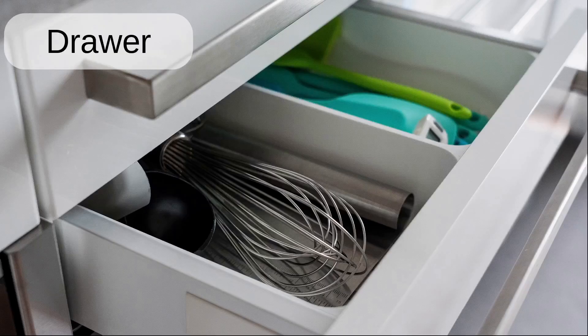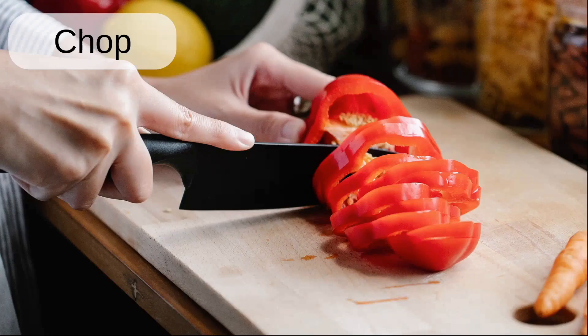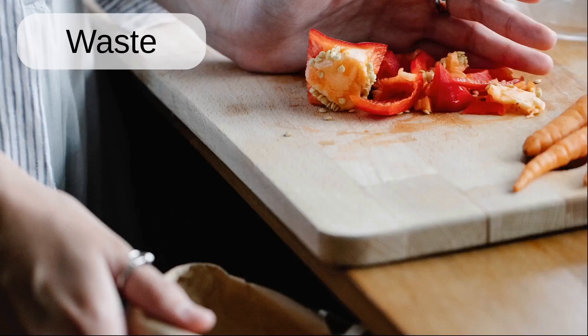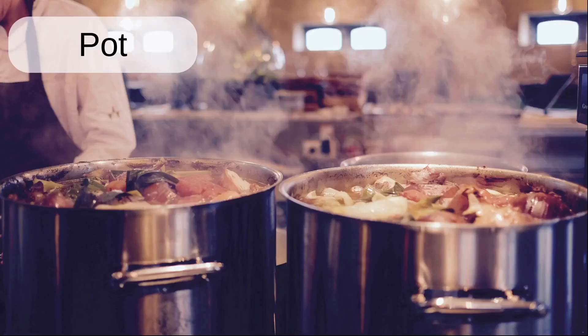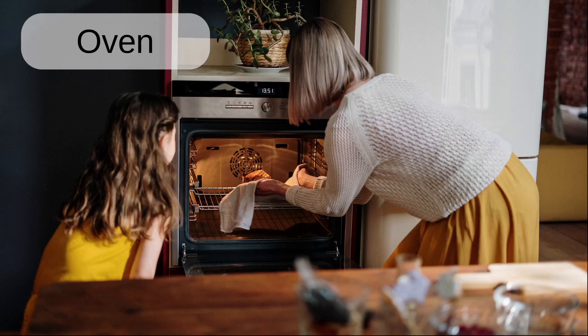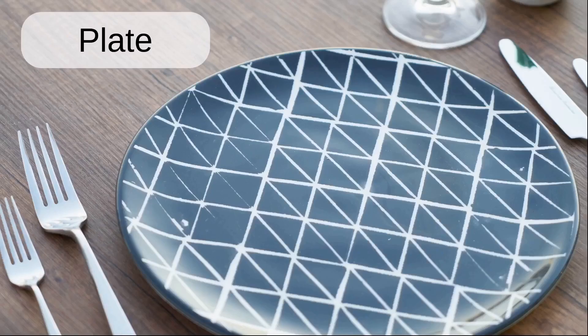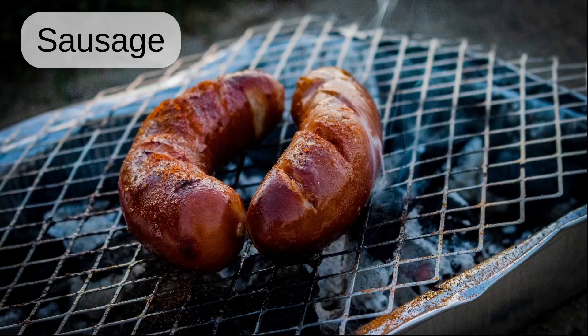Cupboard. Drawer. Vegetable peeler. Chop. Waste. Fry pan. Pot. Stove. Oven. Plate. Bowl. Sausage.